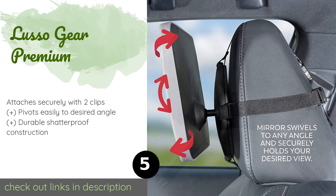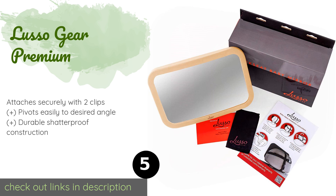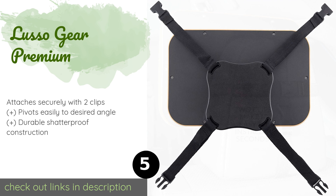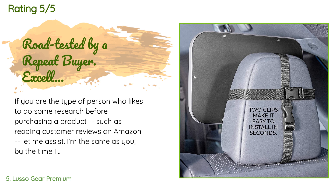The next one is the Lusso Gear Premium. The sleek and modern Lusso Gear Premium is available in neutral black, gray, or tan and sports an attractive matte finish. This extra large model comes with a cleaning cloth and illustrated step-by-step installation instructions. The price is around $20 — check out the product link in the YouTube description below. This product is rated 4.8 stars from 2,550 customer reviews.